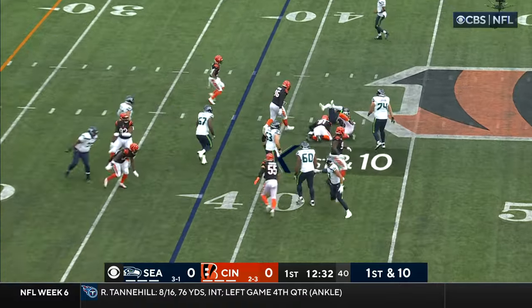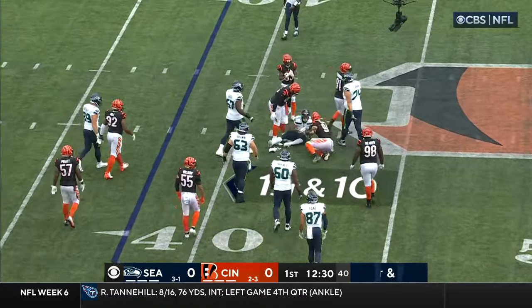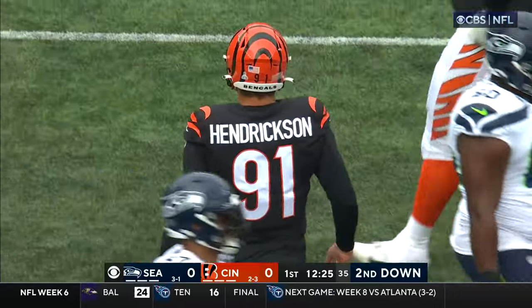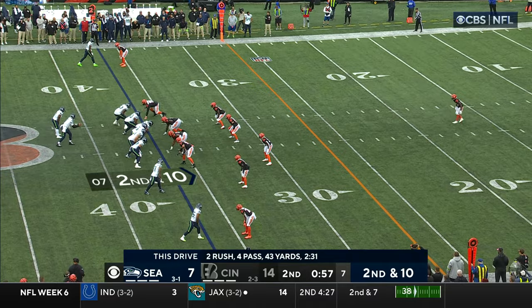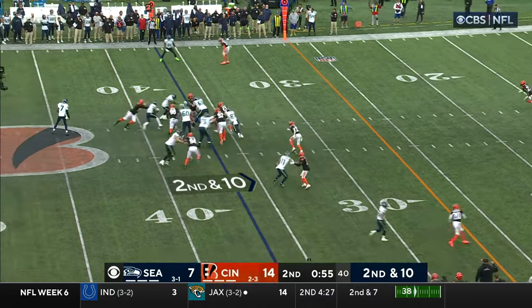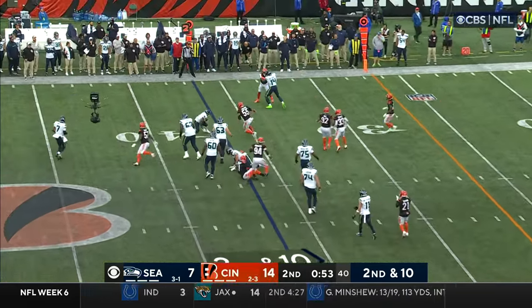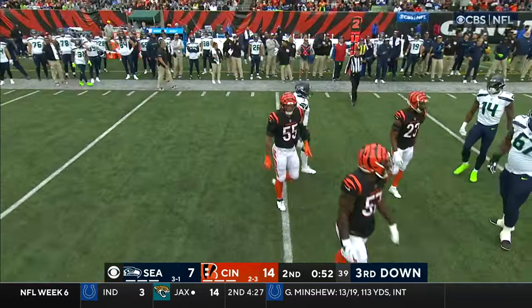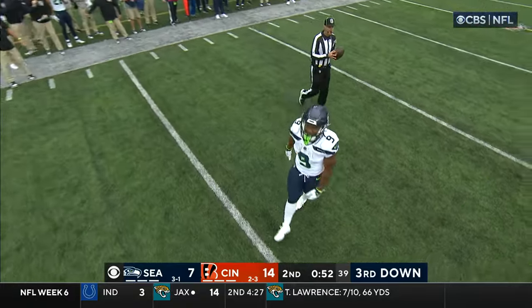Pitch it to Walker — spin move, nowhere to go. Hendrickson the first man, and then Hubbard comes in to help. It's a loss of three on the play. On a carry for Walker — he stumbles down, no room to work. It's a loss of one on the play.